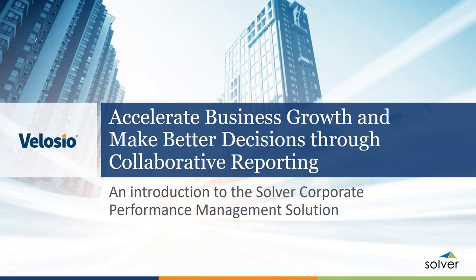All attendees are in listen-only mode, so if you have any questions, please submit them through the GoToWebinar question box. We'll be answering those in our Q&A session at the end. We are also recording today's webinar, and you will receive a recording in our follow-up email tomorrow.